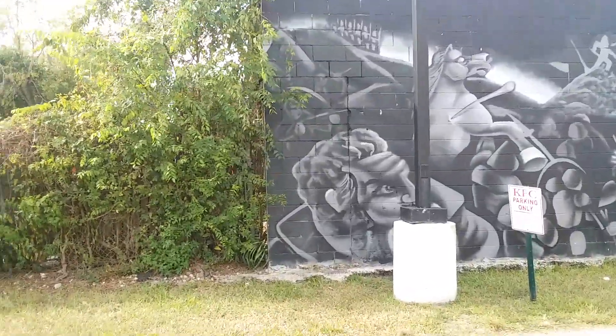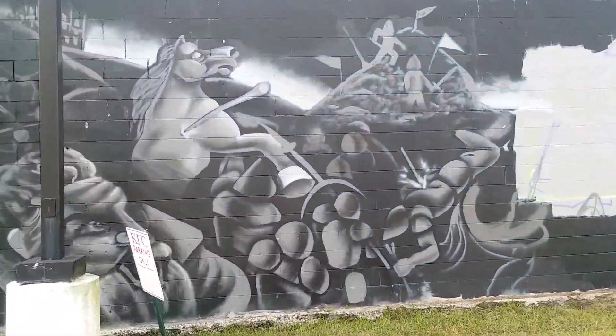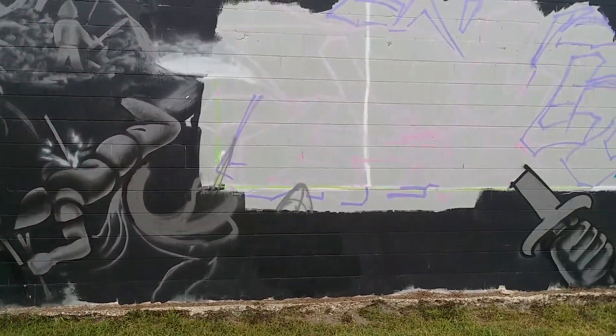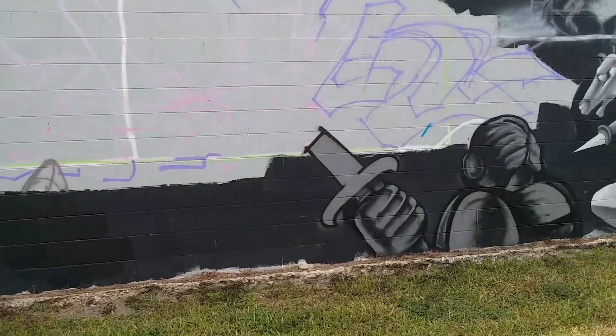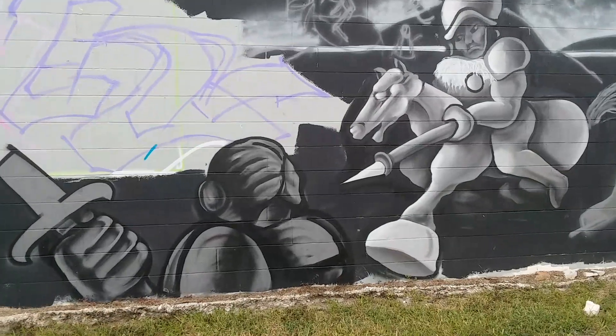Look at this. This is interesting. Of course, I'm going the wrong way trying to get this for you guys, but what the hell. I don't know what this blank space is for, but look at this artwork. That's pretty daggone cool.